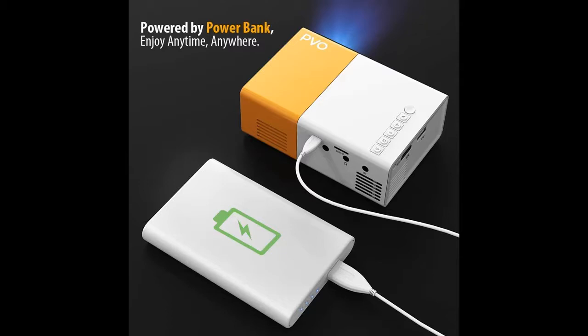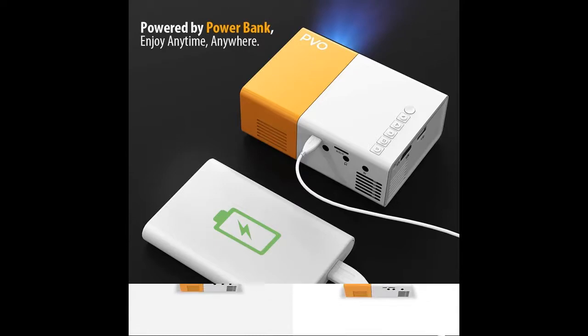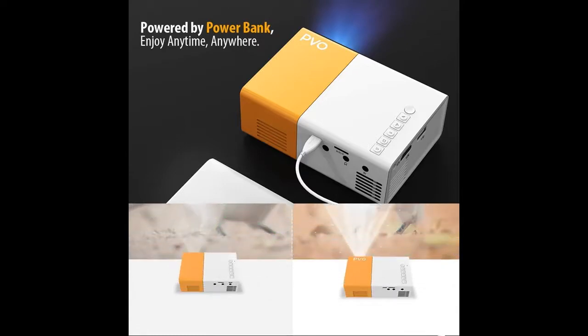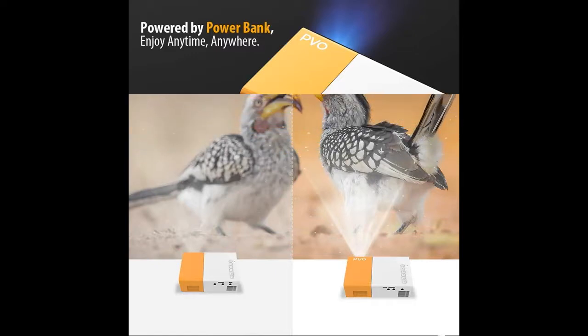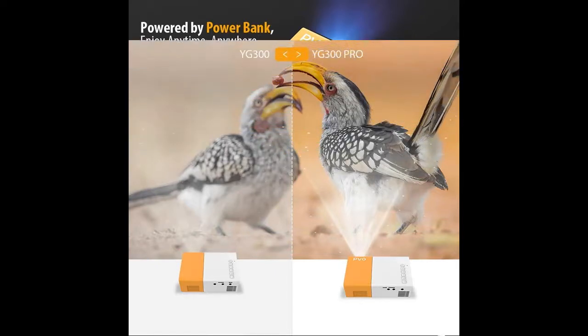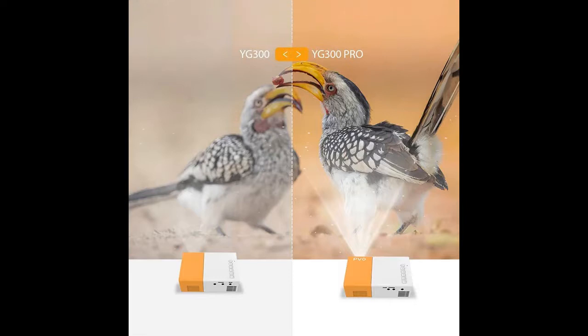The YG300 Pro was upgraded in 2020, supporting 1080p Full HD, and the native resolution has increased to 640x360. This improves the brightness and color saturation of the projected picture to make it clearer and more comfortable, though a dark room is recommended for best results.